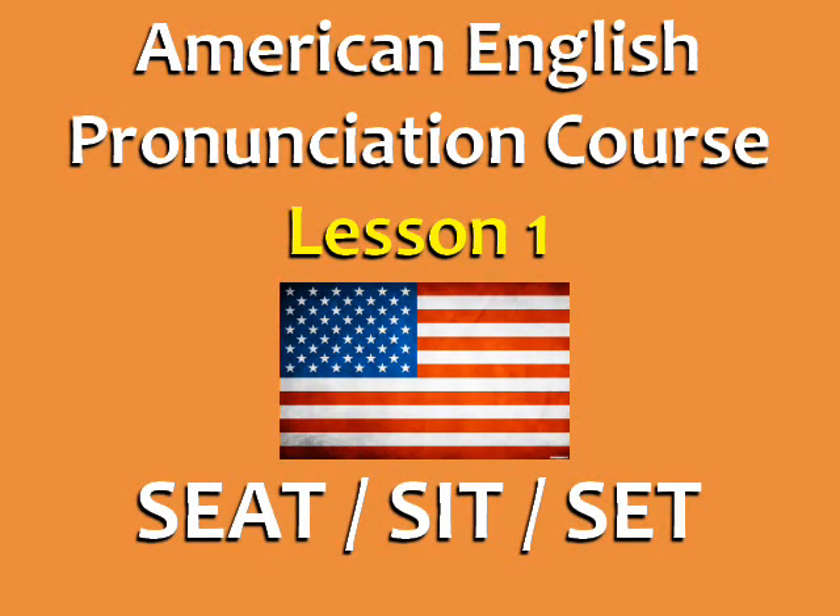Welcome to Lesson 1 of the American English Pronunciation Course. Today, we're going to practice the difference between seat, sit, and set.